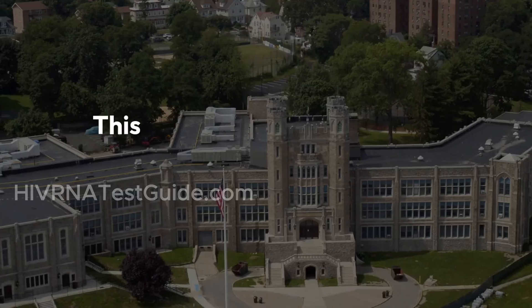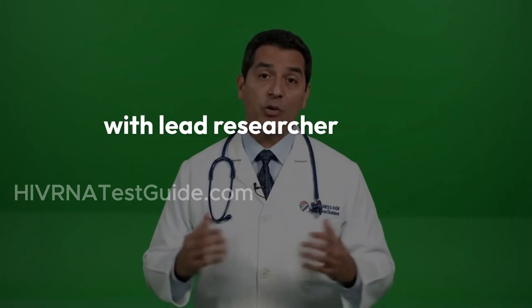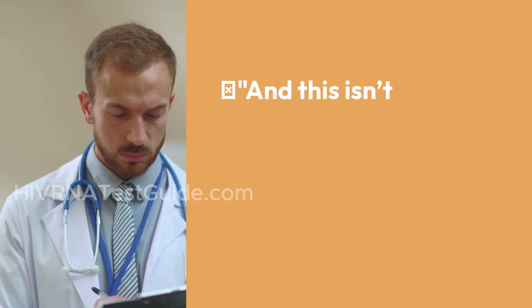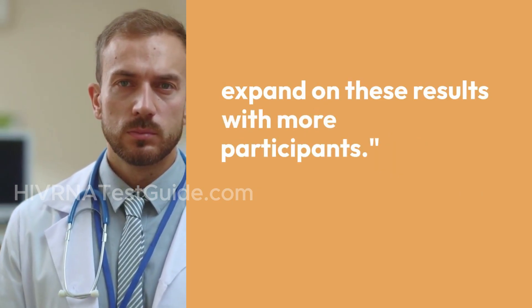Who's behind the study? This pilot study came from the University of Minnesota Medical School, with lead researcher Dr. Tim Shacker and his team at the helm. And this isn't a one-and-done study — more trials are already in the works to expand on these results with more participants.